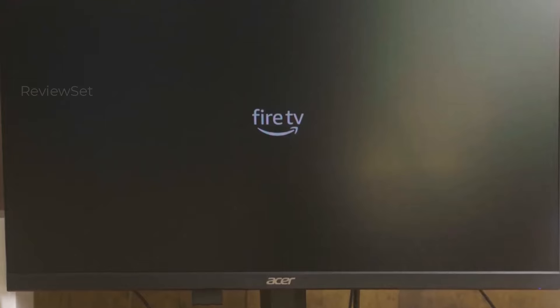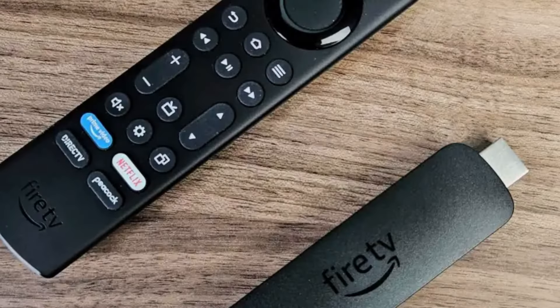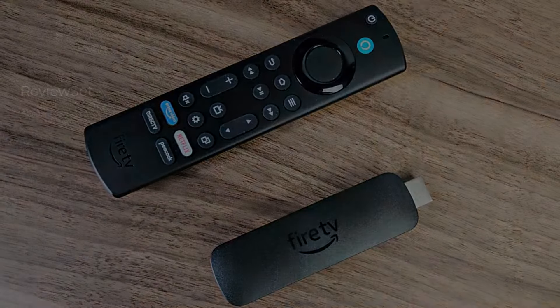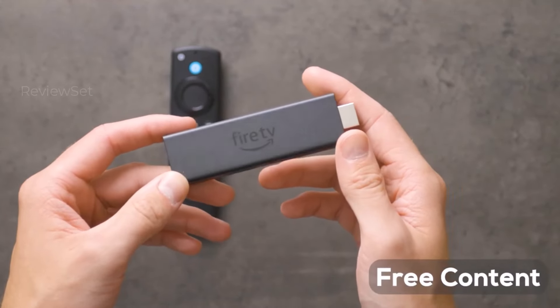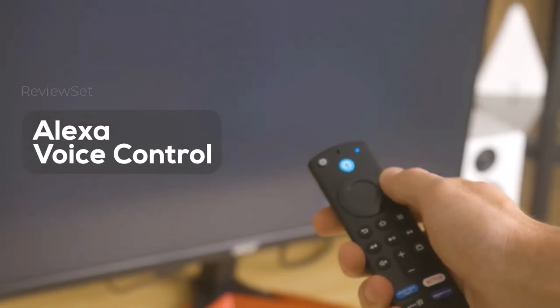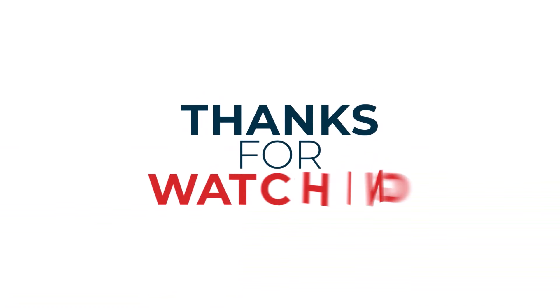So which device reigns supreme? It truly depends on your needs. If you're on a tight budget, the Roku Express 4K Plus is the champion. For a balance of price and features, the Roku Streaming Stick 4K shines. But if you're deeply invested in the Google ecosystem, the Chromecast with Google TV might be your match. Ultimately, the best choice is the one that best fits your streaming style. Thanks for watching — I hope you found it helpful and informative.